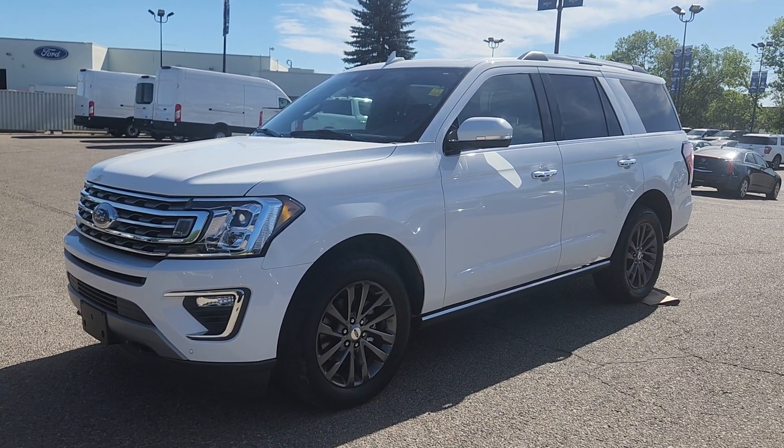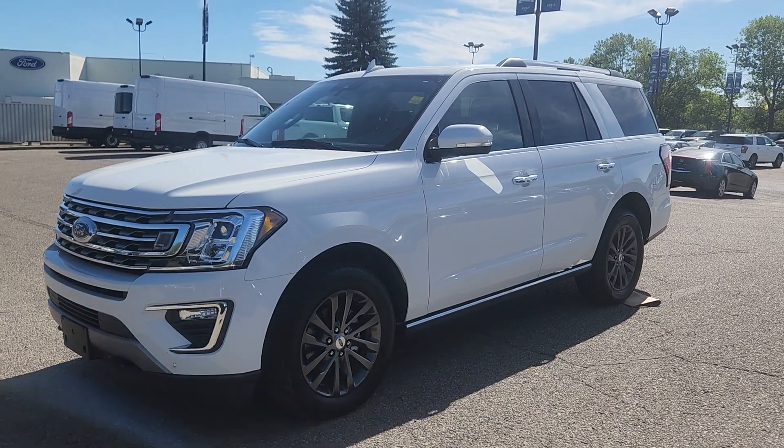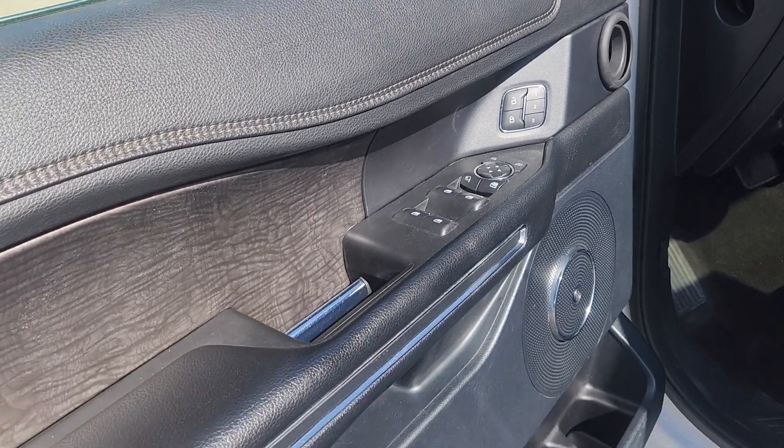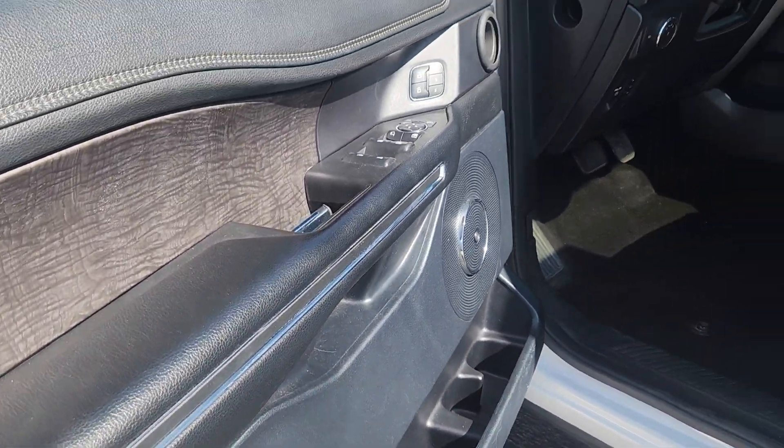Features of this Expedition include navigation, remote start, and a trailer tow package. At the side door you have power locks and windows with storage and cup holders underneath.